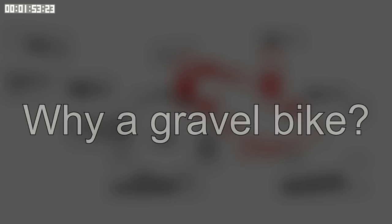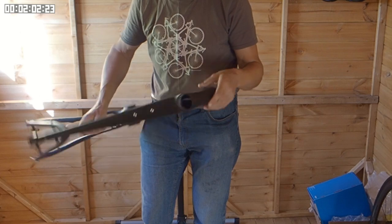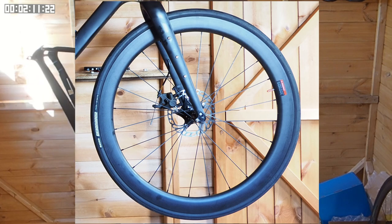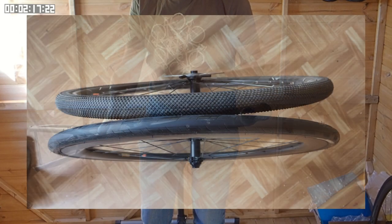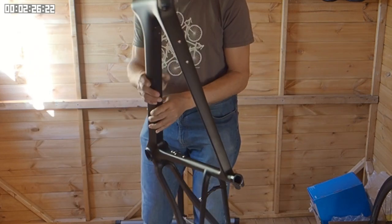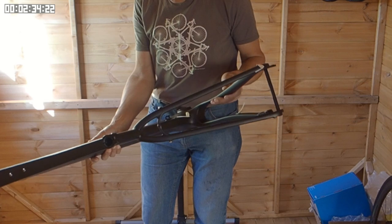First, a bit about why I chose a gravel bike frame — this comes down to three reasons. First, it has plenty of rack mounts. Secondly, lots of tyre clearance. But most importantly, disc brakes — not that I'm a great fan of disc brakes, but they allow me to swap different size wheels in and out. I was planning to have a set of 700c wheels and a set of 650b wheels. Swapping these wheels and tyres, changing the saddle, and putting a seat pack on and off gave me a number of different configurations and the flexibility I was looking for.